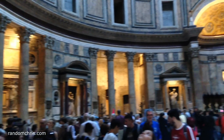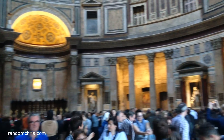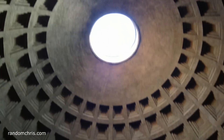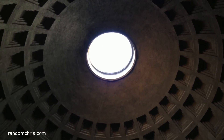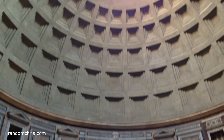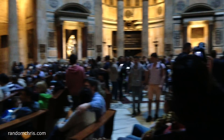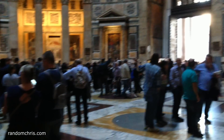The Pantheon is one of the best preserved ancient buildings in Rome, thanks to the fact that it's been in continuous use since it was built. For the last 1,400 years it's been used as a Christian church. Looking up, we can see an awe-inspiring feat of ancient engineering. Almost 2,000 years after it was built, the Pantheon's dome is still the world's largest unreinforced concrete dome. The dome weighs over four and a half thousand tons, and in the centre has a nine metre wide opening called an oculus. This, along with the entrance door, are the only two sources of natural light in the Pantheon. The entrance to the Pantheon is free, and although it can get quite busy, it's well worth a visit just to see this amazing building.